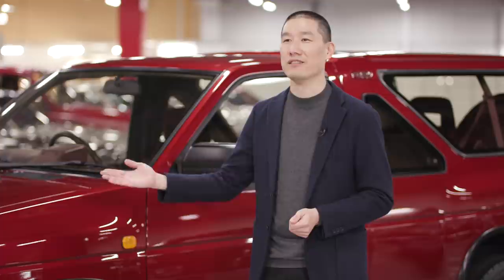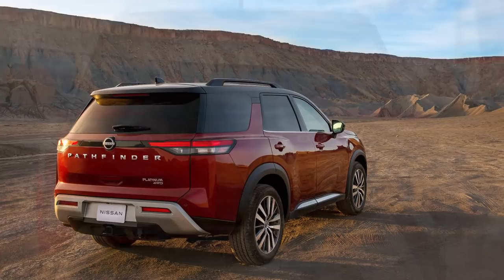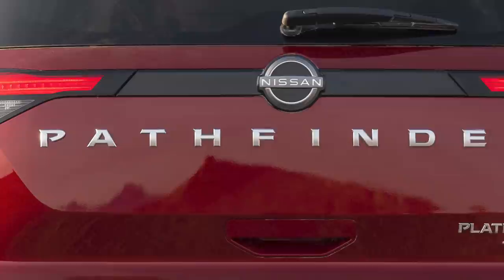Moving on to the rear of the new Pathfinder, our goal is to make it clean, simple, and wide-feeling, much like the original. The new tail lamps are flush, horizontally oriented, giving a sense of width, and overall has a very modern appeal. You'll notice that in the center, we proudly display the Pathfinder badge with big letters.